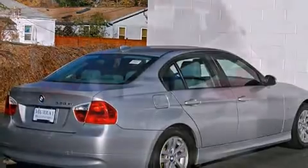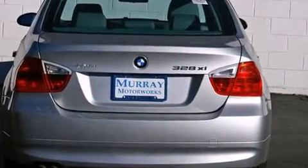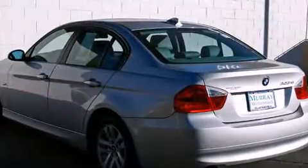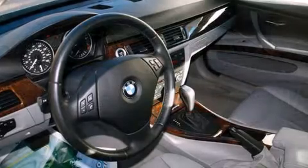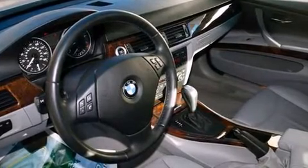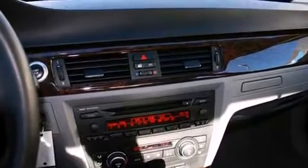Additional features include fully automatic headlights, power moonroof, rain-sensing wipers, and remote keyless entry. Everything is where it ought to be, from the dashboard controls to the door locks and window controls.